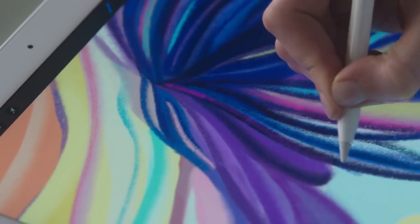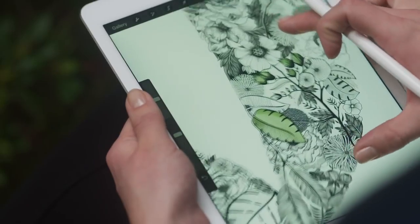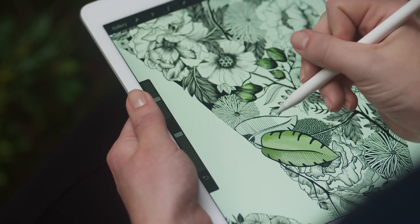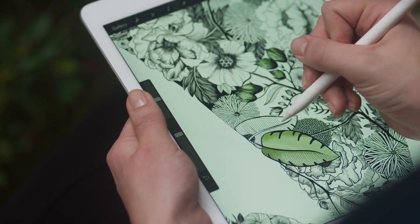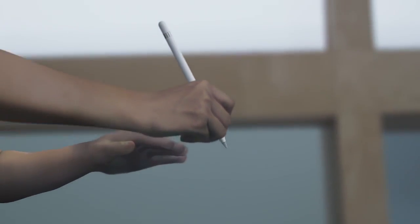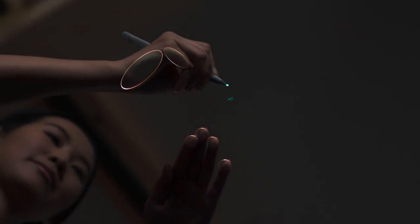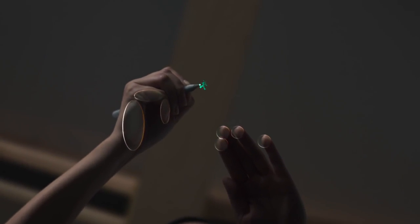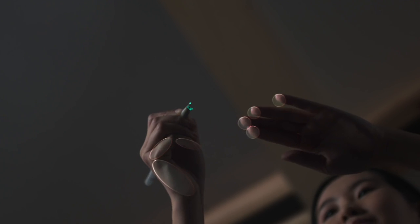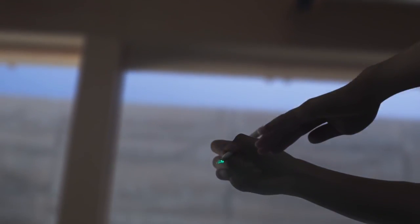Apple Pencil delivers an experience that's natural, familiar, and fluid with the added versatility of a digital tool. Its advanced sensors detect pressure and tilt, while the touch system recognizes your hand, fingers, and Apple Pencil individually. So when you rest your hand on the screen, it ignores input generated by your palm and forearm, letting you work as freely as you would on a piece of paper.